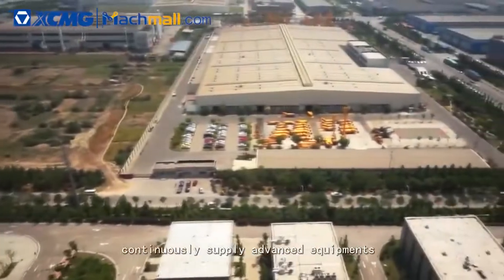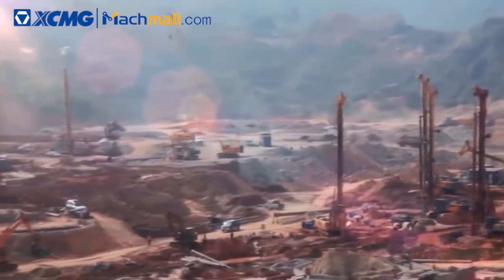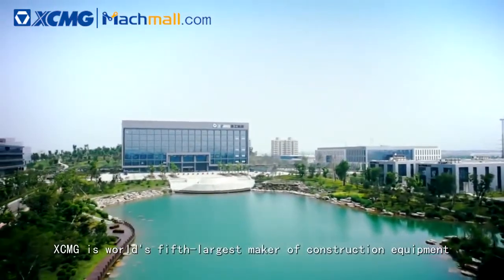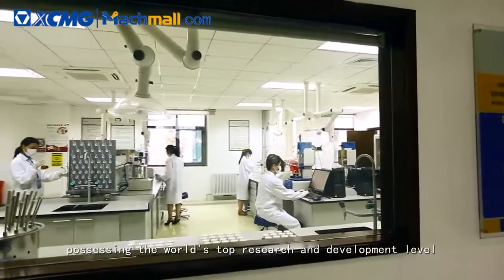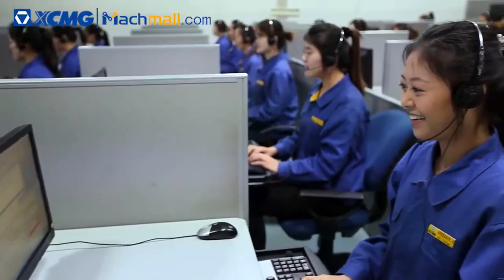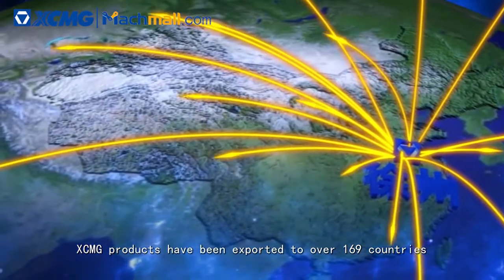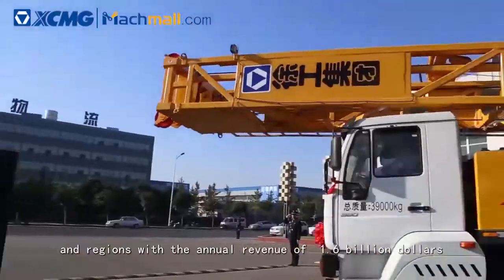A company located in the western Pacific Rim, continuously supplies advanced equipment for global engineering construction. XCMG is the world's fifth largest maker of construction equipment, possessing the world's top research and development level, lean manufacturing and global marketing network. XCMG products have been exported to over 169 countries and regions, with annual revenue of $1.6 billion.